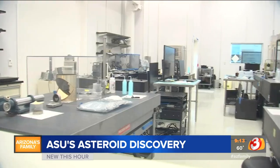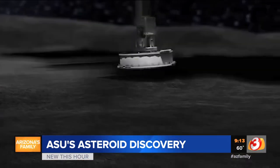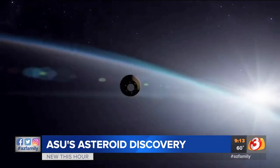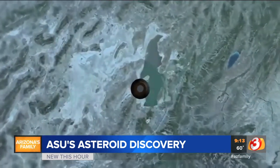This is where Otis was born. Dr. Christensen showed us the lab where they built Otis and now are keeping track of its findings. The air here is 100 to 1,000 times cleaner than outside air. Otis' mission has only just started. For another year it'll collect samples and send them back to Earth. They won't get it back for four years, but Dr. Christensen will never see the device he created again.